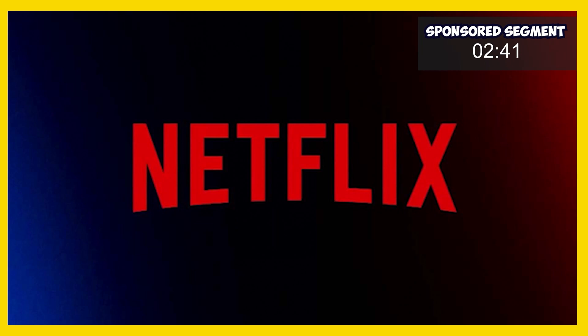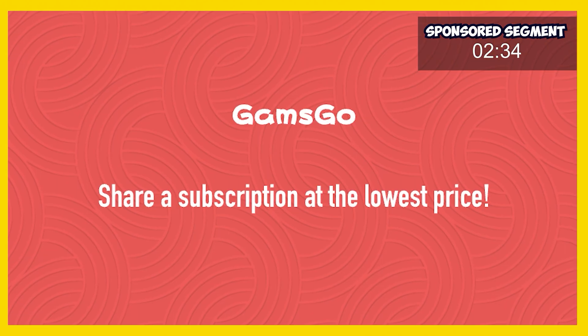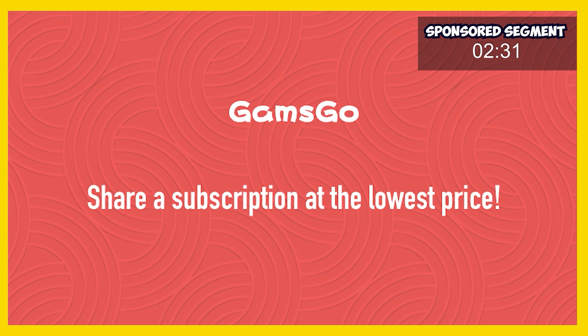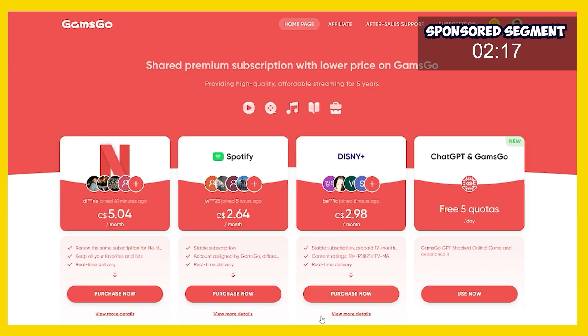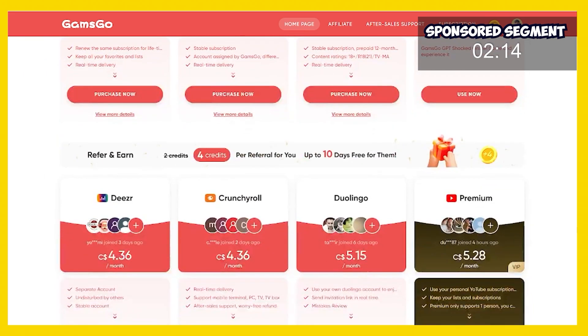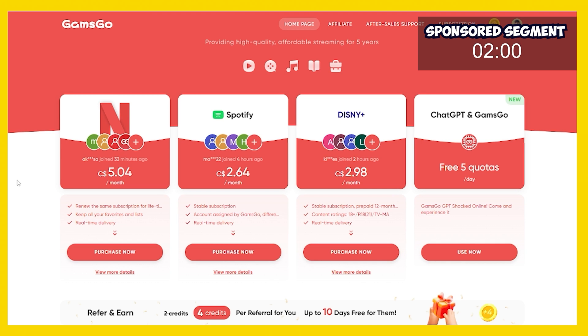Now a quick word from our sponsor — Gamsgo. Are you paying too much for Netflix, Spotify, Disney Plus, Crunchyroll, Duolingo, Canva, or Adobe? Gamsgo has you covered with premium shared subscriptions for a fraction of the price directly from the distributor. I personally use Gamsgo for my Netflix, Spotify, Disney Plus, and Crunchyroll subscriptions and have saved tons of money. Switching is as easy as clicking the link in the description, selecting the services you want, and buying them. We're going to take 30 seconds and sign up for Netflix to show you how easy it is.